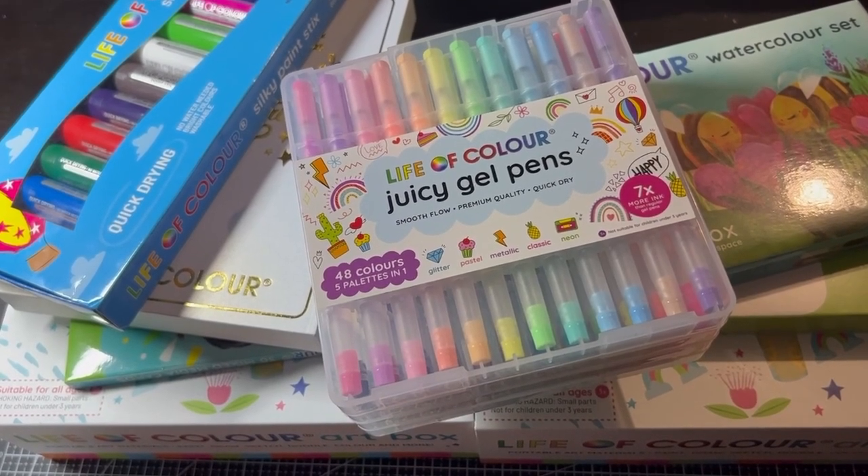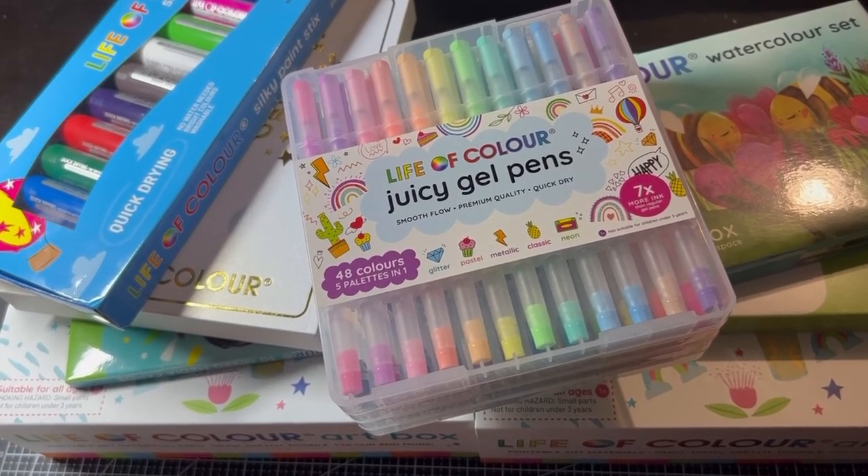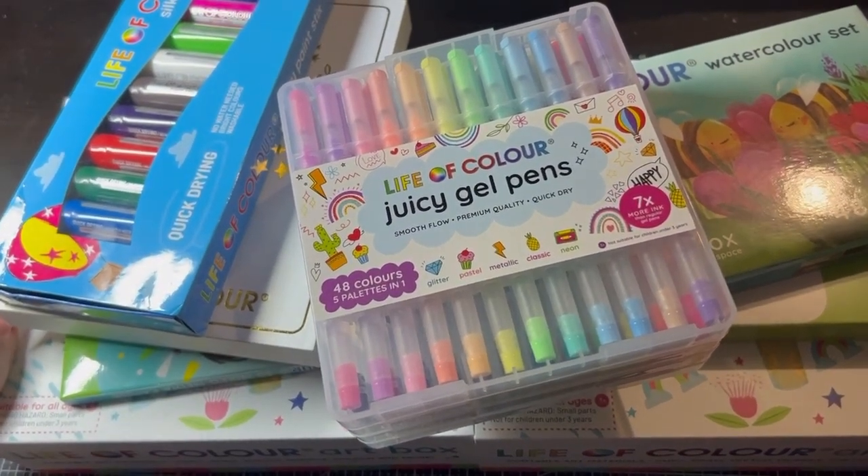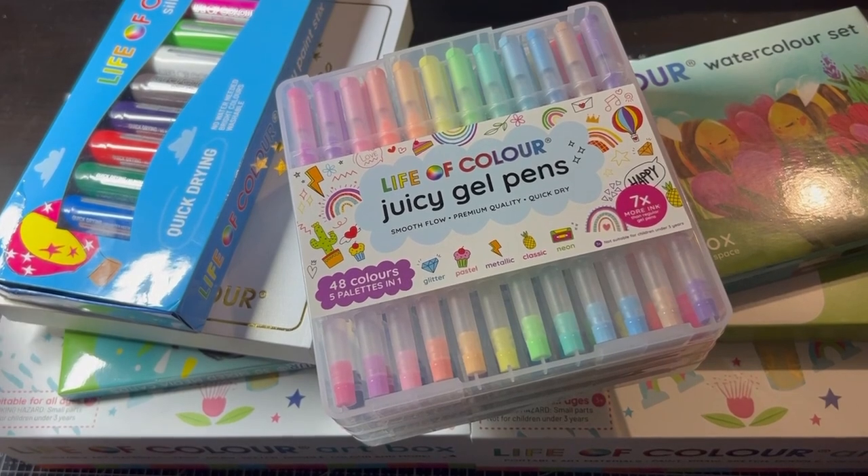Hello everyone, welcome to my channel. My name is Lisa Cotter and today we're doing a mega art haul from Life of Color. I can't wait to show you what's in all of this — look at it all, there's tons here. I hope you're prepared. Life of Color is an Australian company.